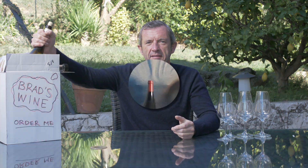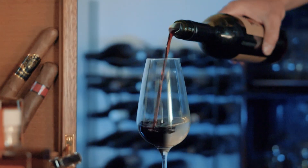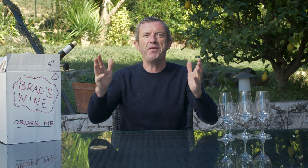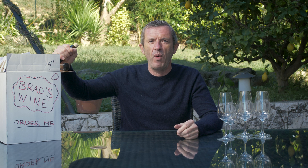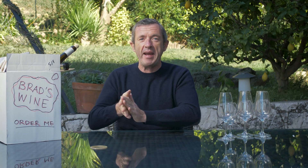Let's taste through the November Brad's Wine selection. This November we've done it again - we've got an excellent selection of wines on this beautiful, windy autumn morning. I'm going to open them all up. I've got a jumper on because it's getting a bit nippy. What have we got in here this month?